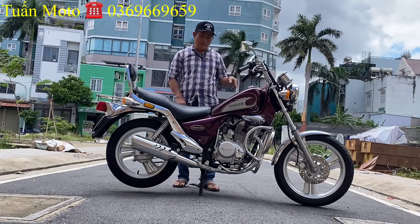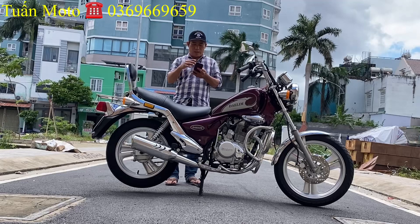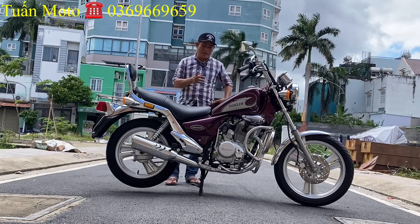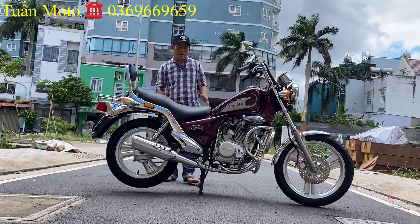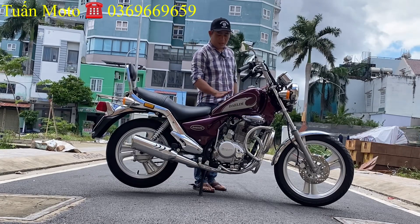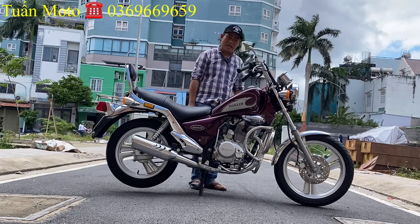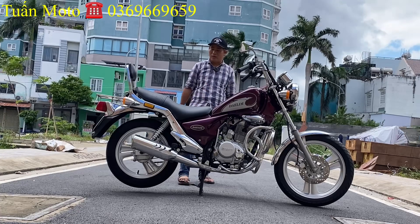Đồng hồ màu trắng, phục lớn. Đúng dòng xe nhập Dalim VS của Hàn Quốc. Màu này là màu nho. Xe nguyên ring từ đầu tới đuôi, không độ chế không gì hết. Mà nhìn chiếc xe rất là liền lạc, cản trước cản bảo vệ sau vẫn còn ring hết.